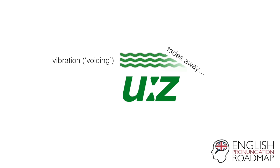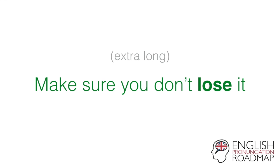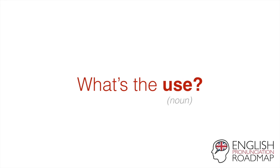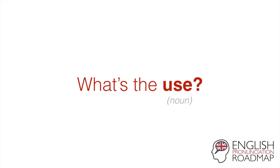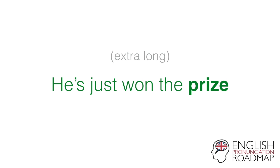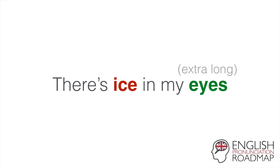Great, so try these phrases and see how you do. Red is shorter, green is longer. It's a bit too loose. Make sure you don't lose it. Loose. Lose. What's the use? Use it or lose it. Use. Lose. Well, he paid the price. He's just won the prize. Price. Prize. There's ice in my eyes. Ice. Eyes.